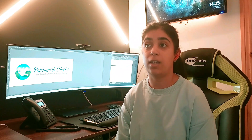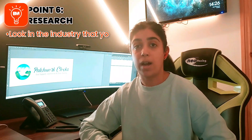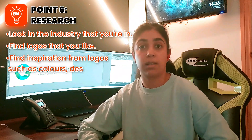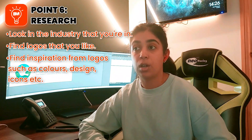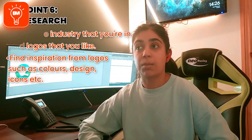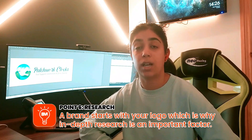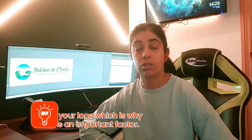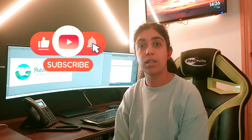Point number six is the final point, and I would say you want to look into this one prior to all the other points — that would be researching logos. Look into the industry that you're in, find logos that you like. What do you like about them? Is it the colors, the design, the icons that are used? This is going to be your most important factor because it will help give you inspiration prior to starting that logo design. And like I mentioned, your brand is important, and your brand starts with this logo. Thanks for watching.